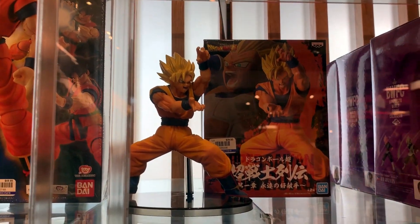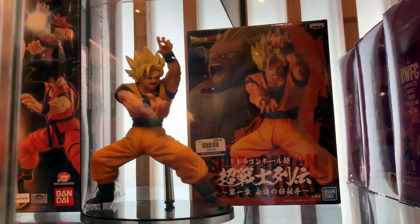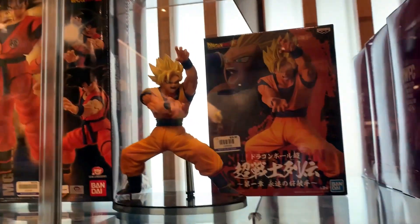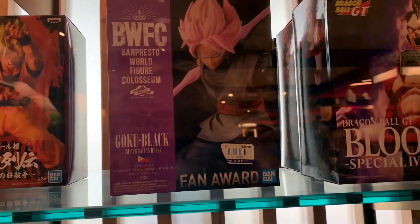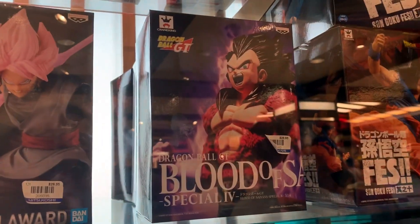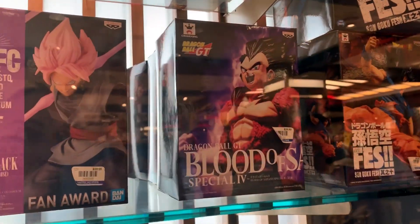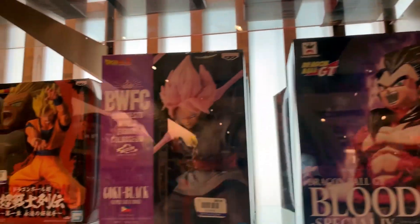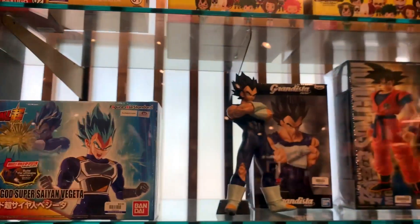We got $30 for this Super Saiyan Goku. I don't know the name of the series, forgive me, but it's by Banpresto. We got BWFC Goku Black, Blood of Saiyan Super Saiyan 4 Vegeta, and some FES figures. They're all $30. These statues are $30. But it's always really cool to see Dragon Ball figures here.